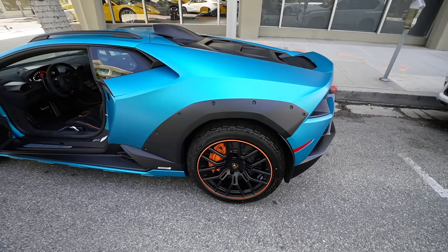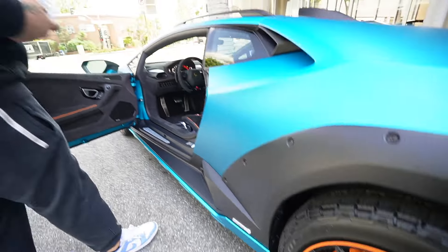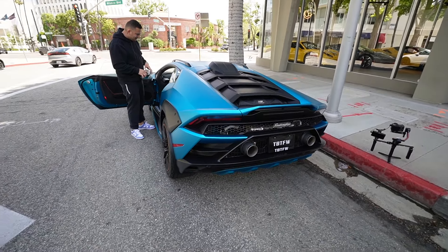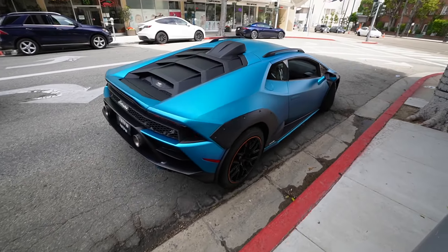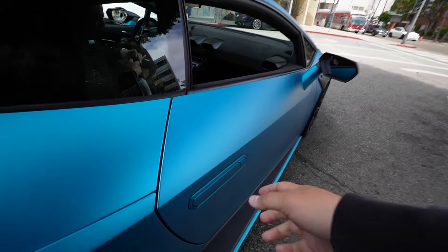I love orange - all the accents around the wheel, the brake caliper, the steering wheel has a hint of orange. Look at the seat too, it's got orange everywhere, orange seat belts - beautiful spec. Alright guys, it's time to hop in the Sterrato.